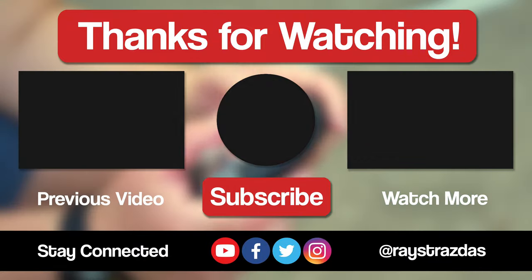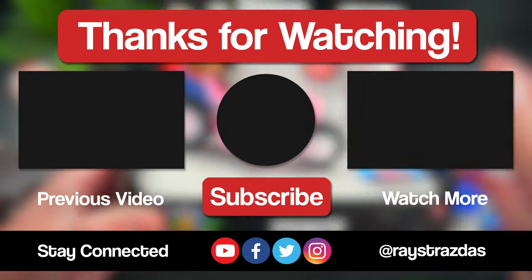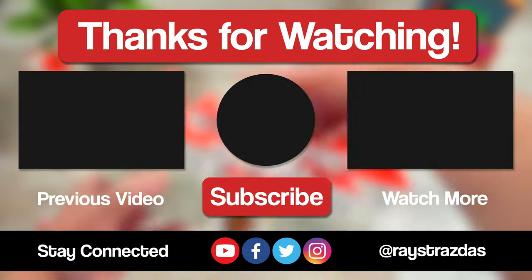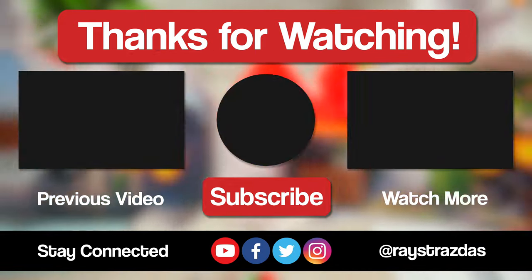So that's about all I got for this video my friends. I hope you enjoyed it and found it helpful. If you did, be sure to give it a thumbs up and hit that subscribe button because it always helps out the channel. Also don't forget to follow at RayStrasis on Twitter and Instagram for much more. Until the next one, I will catch you guys later. Peace!